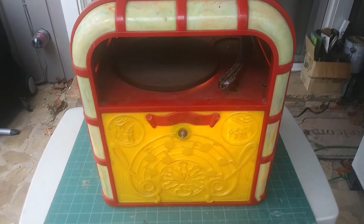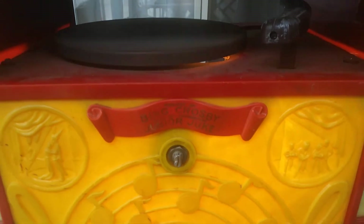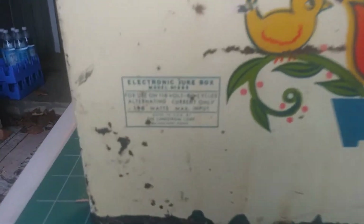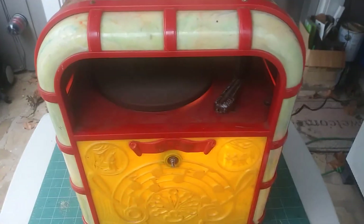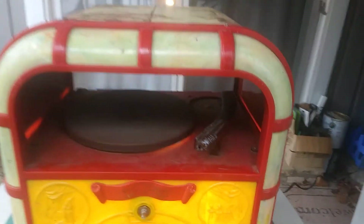Today we're looking at a Bing Crosby Junior Jukebox, manufactured by the Electronic Corporation, Model 999, in Mendstorm, Connecticut. This was recently found and will be put up maybe for auction. However, it needs work.